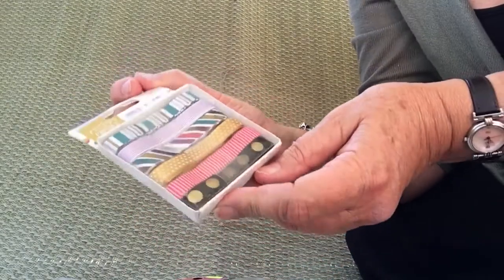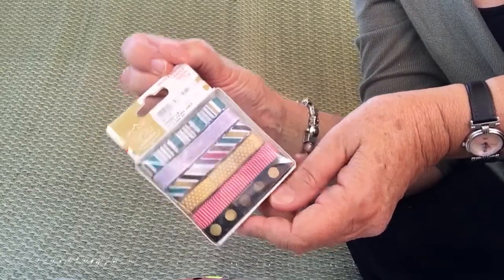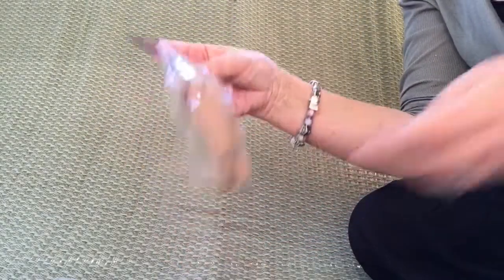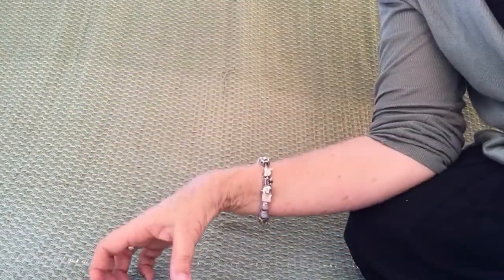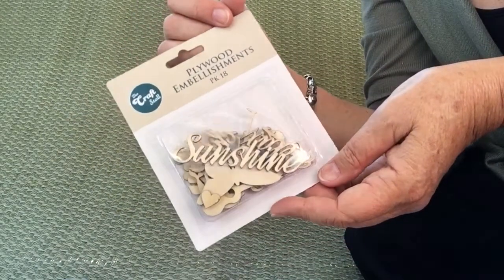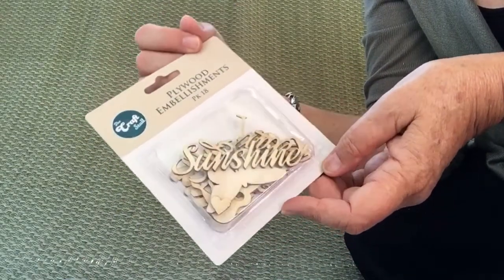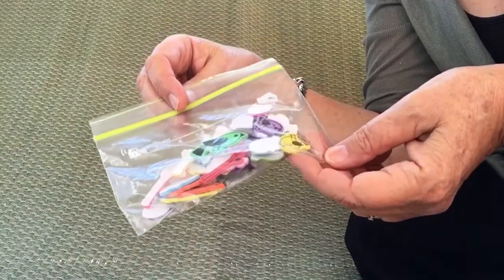There's some ribbon, marked at $8.60. Some cardboard tags, and plywood words and shapes, and these very cute foam birds.